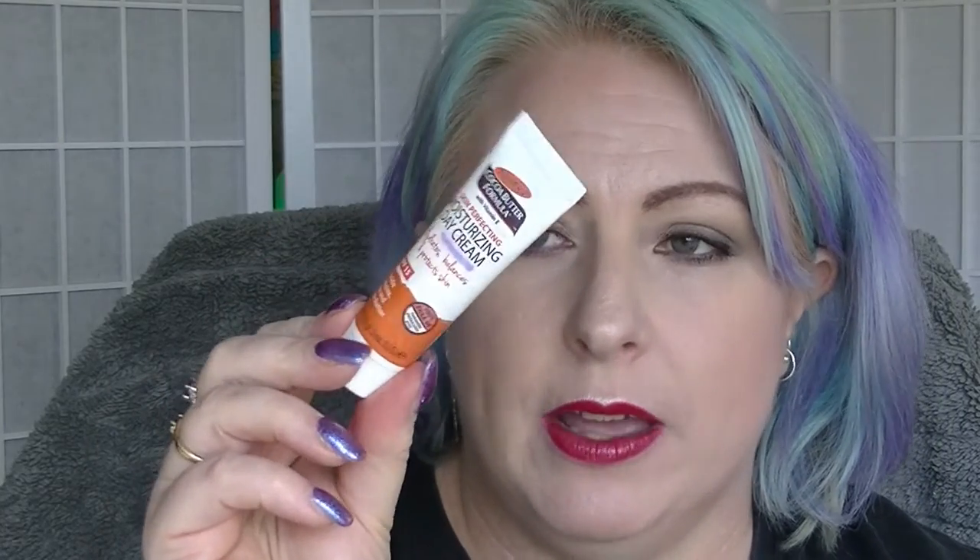Palmer's Cocoa Butter Moisturizing Day Cream - I have actually finished this now. It's got SPF 15. It was okay. I'm just not a huge fan of the smell of Palmer's products. But yeah, it did the job and it was quite a thick kind of day moisturizer, but not so thick that it was a problem. Because it does have shea butter in it - I think that's actually the thing I don't like the smell of. So I have used up that one.